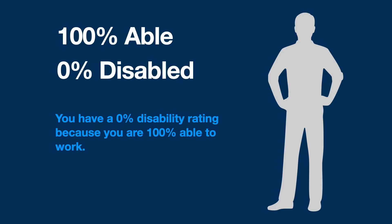The combined ratings table works on the idea of what part of your body is able to work and what part is disabled or unable to work. So if you have a 0% disability rating, that means you are 100% able to work.